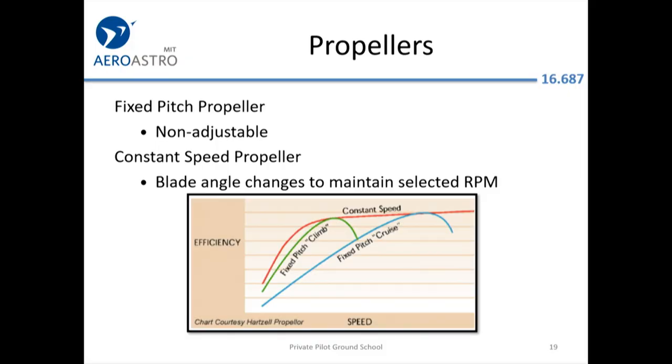Fixed-pitch propellers: your most basic trainer has a propeller whose angle relative to the hub never changes. In higher performance aircraft there are constant-speed propellers with an adjustment mechanism — a mechanical collection of springs and spinning weights that try to keep the propeller at a fixed RPM. You can see that a constant-speed propeller maintains roughly constant efficiency across a huge range of speeds, whereas a climb prop or cruise prop only works optimally at certain airspeeds.